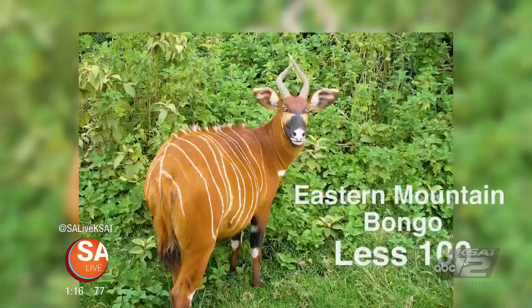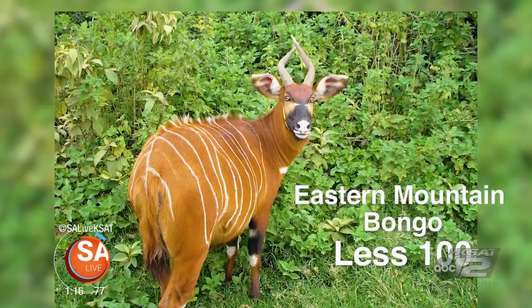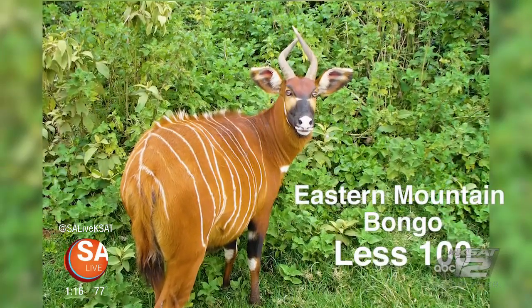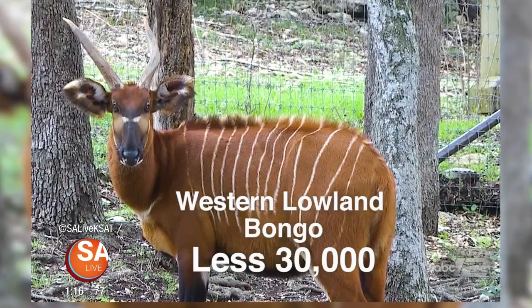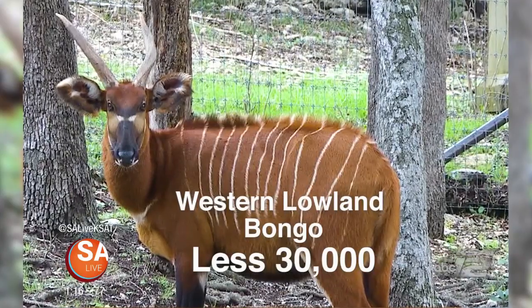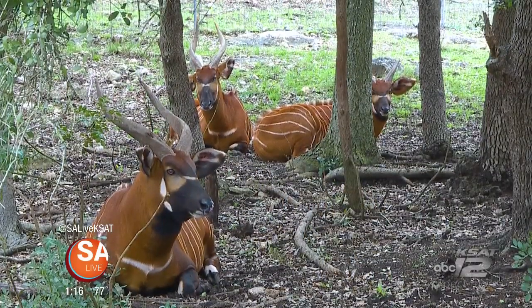There are two different kinds. The mountain bongo — there are less than a hundred of them surviving in the wild. The lowland bongo, there are way more, but there are less than 30,000 of them surviving, and those populations are decreasing.